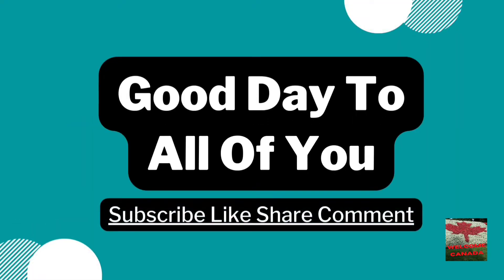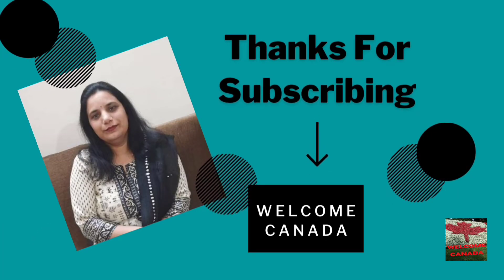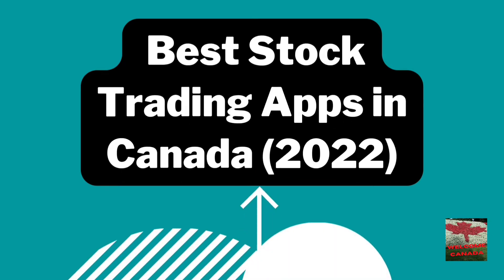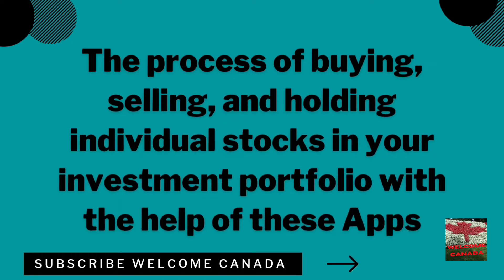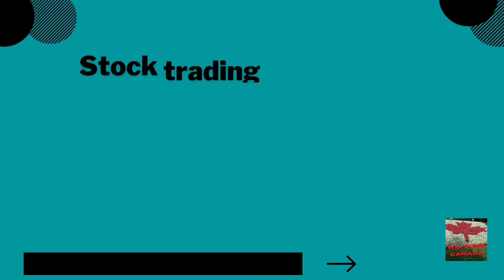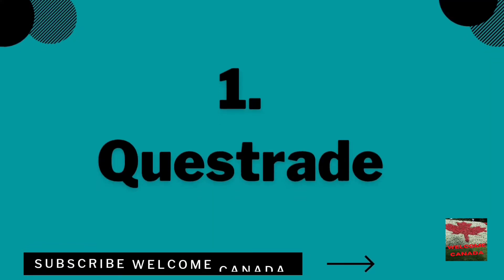The process of buying, selling, and holding individual stocks in your investment portfolio with the help of these apps will be discussed in detail in our video. Stay tuned with the Welcome Canada YouTube channel and gain knowledge on stock trading platforms in Canada. The stock trading platforms in Canada are software programs you can access online to buy and sell stocks and other financial securities.